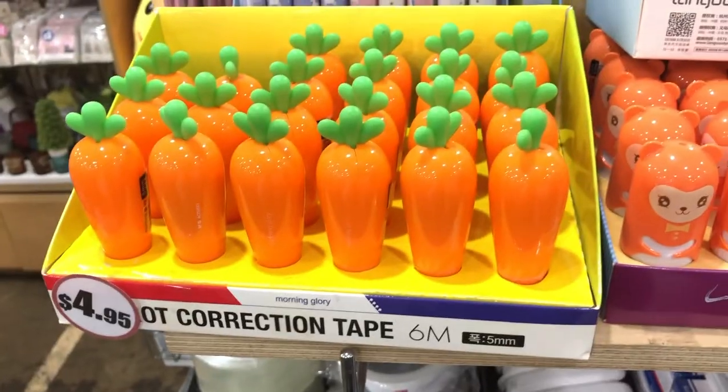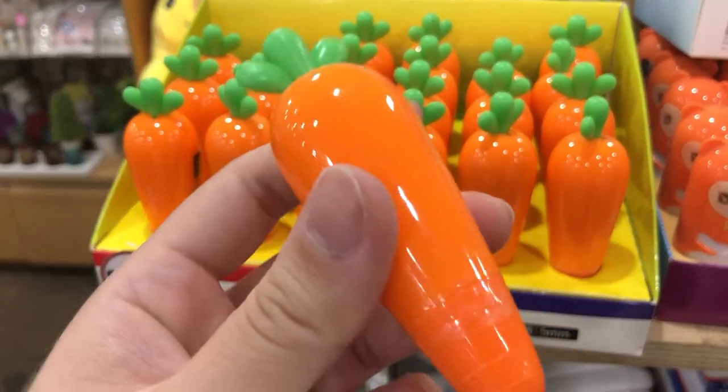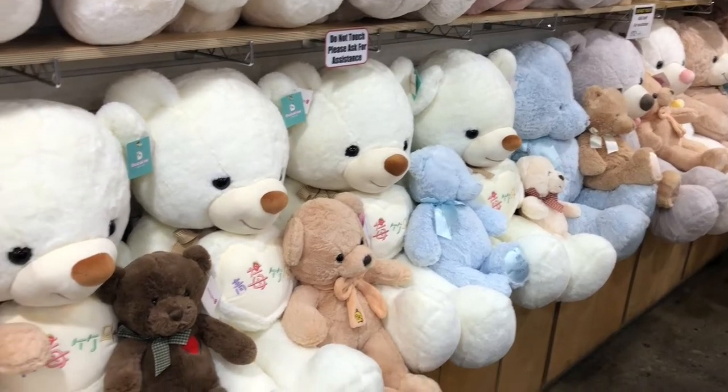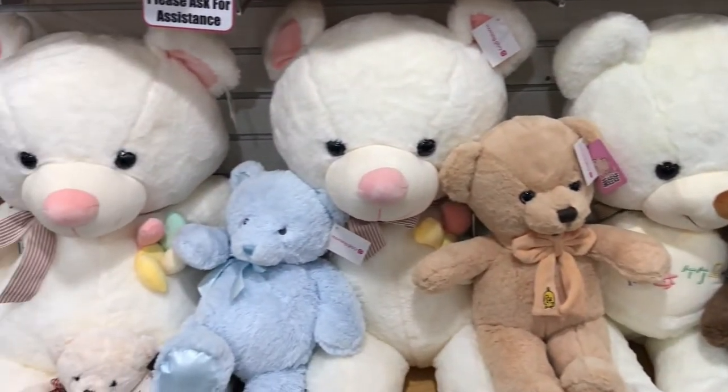I saw these really cute correction tapes and I decided to get one. Look, it's a little carrot and it is so cute. I decided to refrain from touching their plushie displays this time but I did walk out with a lot of items, particularly this Seventeen hengare album which I will unbox later.